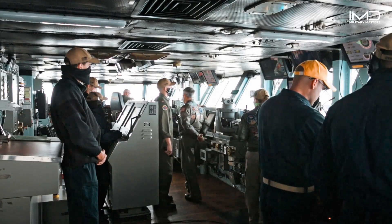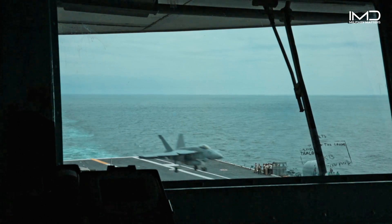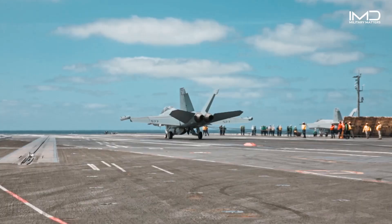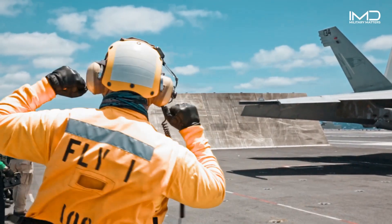All these weapon systems are coordinated from the carrier's advanced control centers, where highly trained personnel monitor and respond to any threat. The seamless integration of technology and human skill ensures the carrier's dominance in any combat scenario.